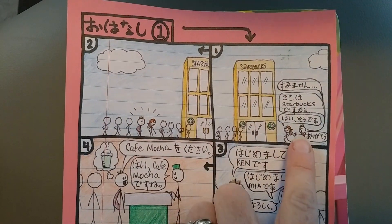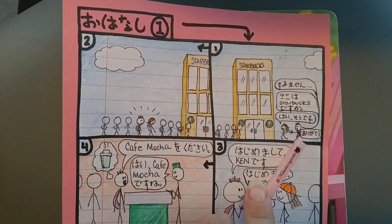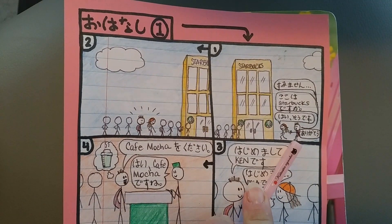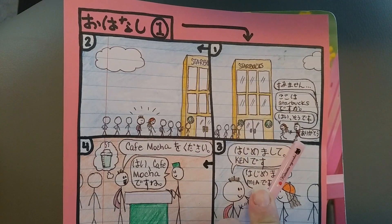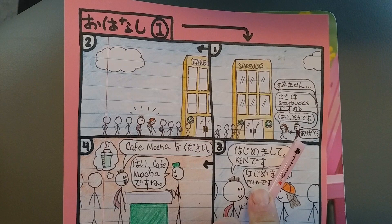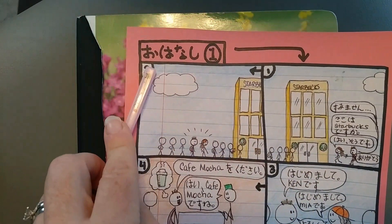Hai. すみません。ここはスターバックスですか？ はい、そうです。 ありがとう。